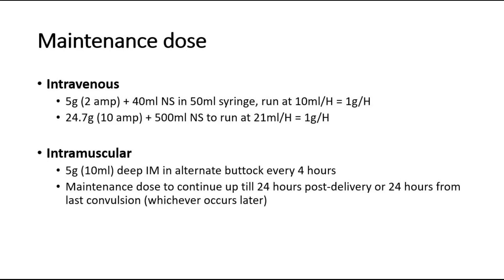Next, the maintenance dose. For maintenance dose of intravenous route: give 5 grams plus 40 milliliters normal saline in a 50 milliliter syringe, run at 10 milliliters per hour. Or give 10 ampoules of magnesium sulfate, which is 24.7 grams, plus 1 pint normal saline, to run at 21 milliliters per hour.